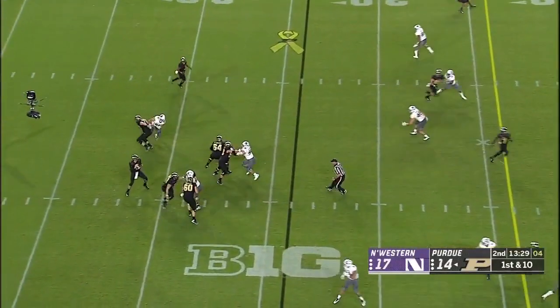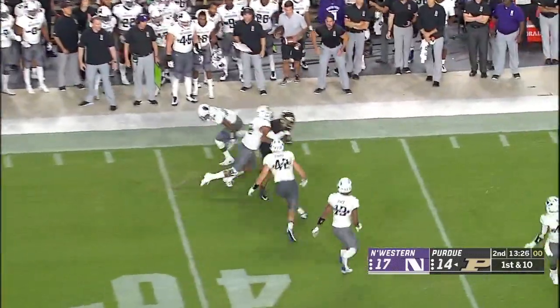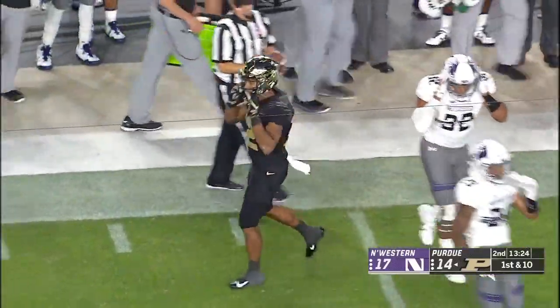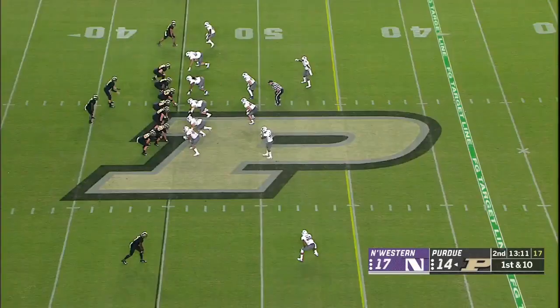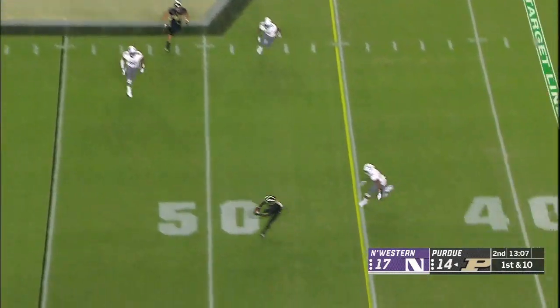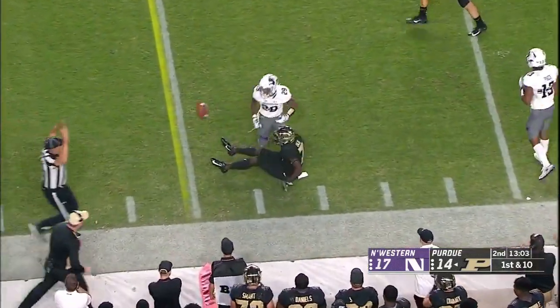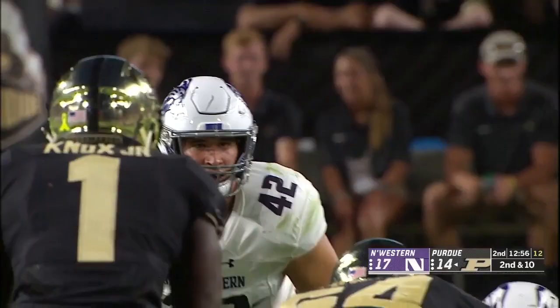There he is — they fake it to him. You would think that's going to attract a lot of attention. First down completion all the way out to the 45 — Jared Sparks. Even though Rondale Moore didn't make the play. Sindelar showed some nice arm strength there, the completion to the far sideline — that looks like another Purdue first down into Northwestern territory.